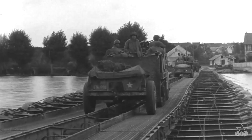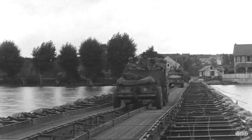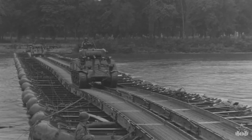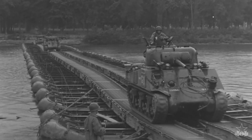Although each of the gap crossing fundamentals are critical to a successful operation, forces must be clearly task-organized when conducting a deliberate wet gap crossing. Commanders conducting a deliberate gap crossing organize their units into assault, assured mobility, bridgehead, and breakout forces.